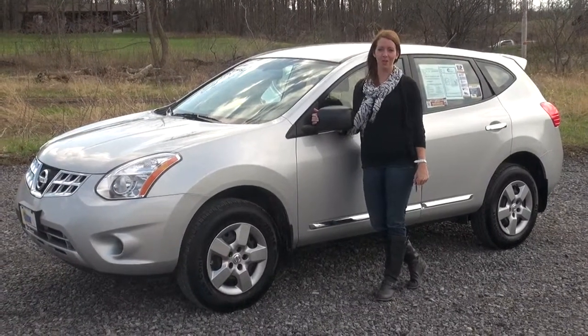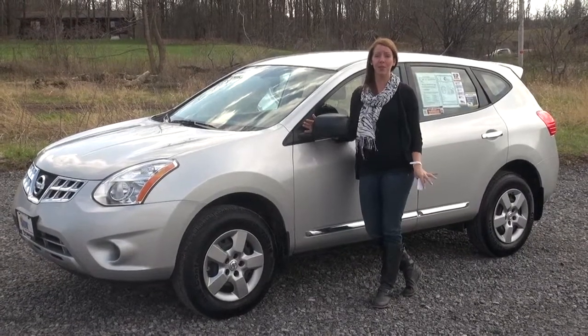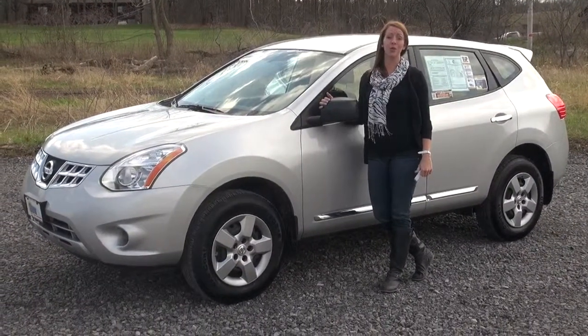Hi, my name is Katie and I'm coming to you from Chittenango, New York at Sun Chevy. If you're looking for an SUV that gets great gas mileage and has a great ticket price, check out our selection of Nissan Rogues that we have available.